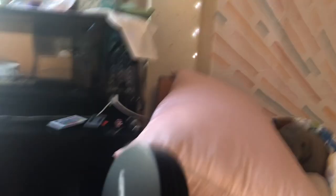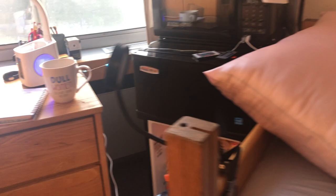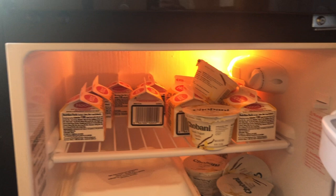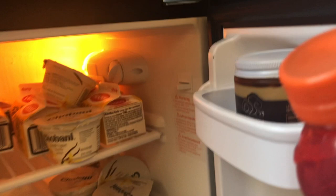The freezer is separate from the fridge. I need to clean up these wires but I'll give you a look at what's inside. My fridge does not smell good. They gave us 12 milks, which is a lot of milk, but they give us cereal and tea and stuff so I've been using it. Six yogurts, and I brought some sparkling ice from home and some Vermont maple butter.